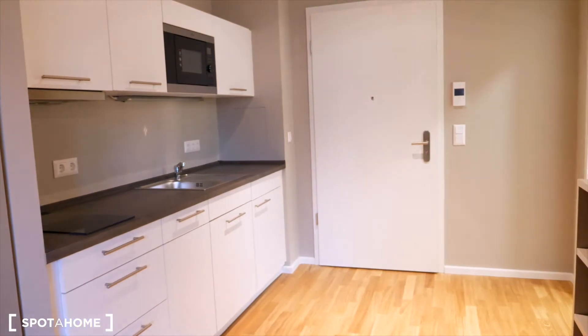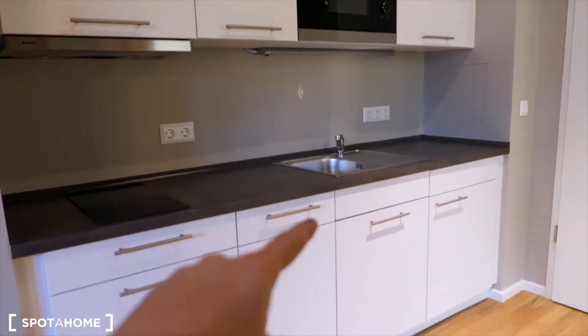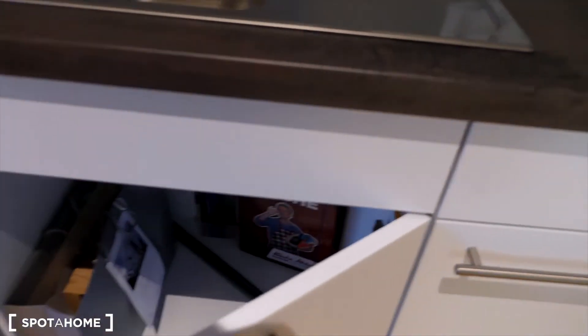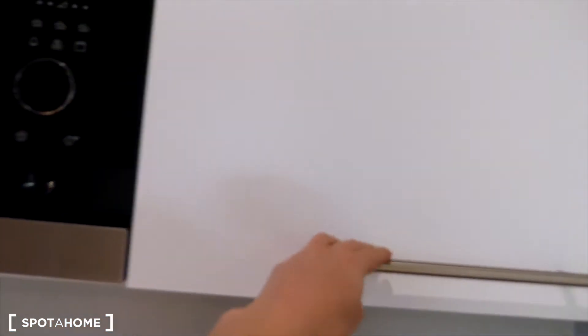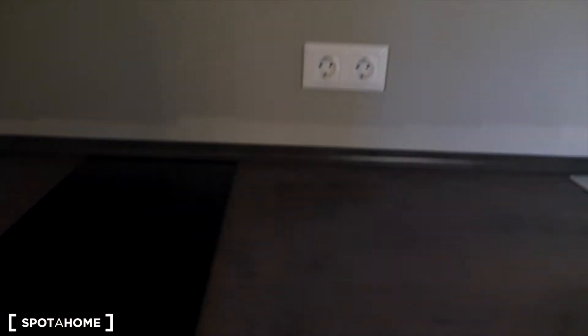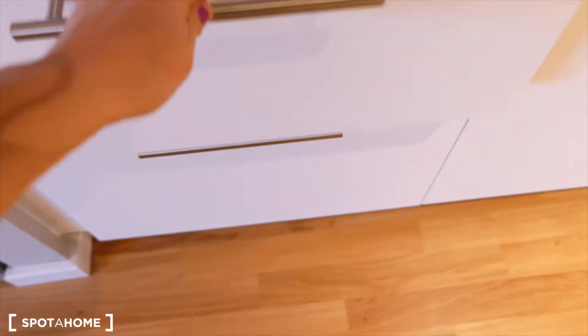And here we are in the kitchen. The important things in the kitchen are the stove, microwave, dishwasher, and fridge. There is also a storage unit where you have plates, mugs, and glasses. All your utensils are stored here and are already provided for you, along with pans and pots.